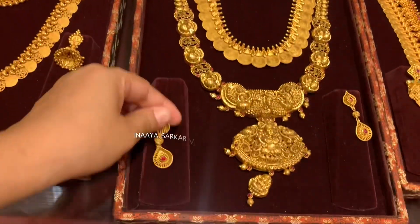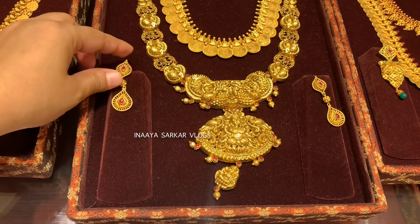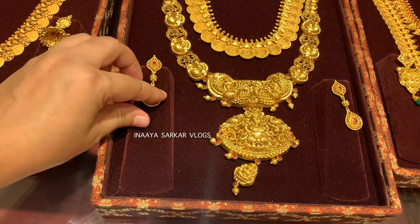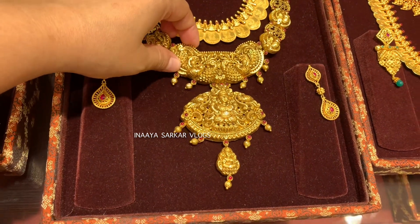Friends, do not miss the end of the video at all, because at the end of the video today's current gold rate is mentioned. Among all these designs, which one did you like the most? Please do tell me in the comment box, friends.